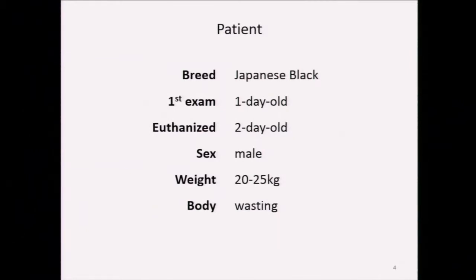Let's look at the patient's information. A one-day-old male Japanese Black calf weighing about 20 kilograms, born 15 days earlier, had a large swelling in the frontal region of his head from birth, which was the same size as a human baby's head. The farmer requested a medical examination because the calf couldn't stand up.